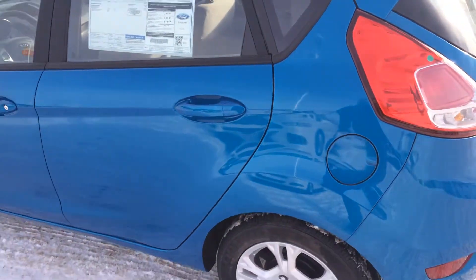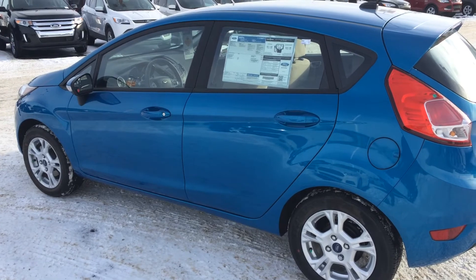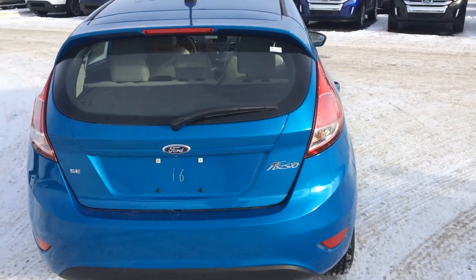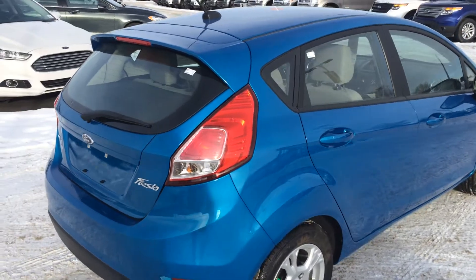I just wanted to give you kind of an overview of what the Fiesta actually looks like in the blue candy color and see if this is what you're looking for. You can reach me at any time at 780-246-5263. My name again is Sheldon Smith with Team Ford. Thanks a lot.